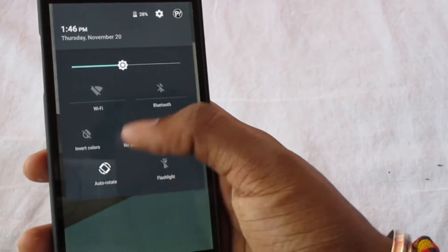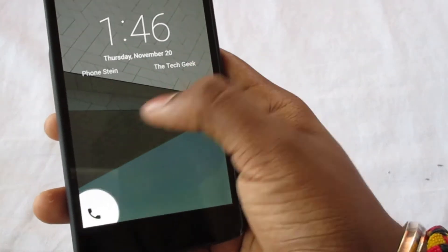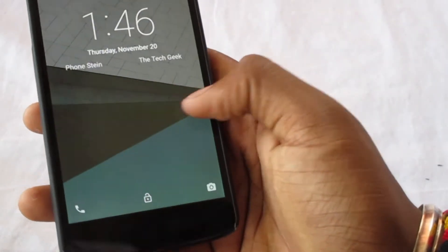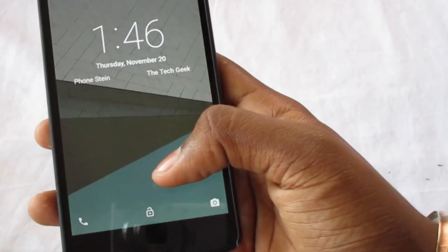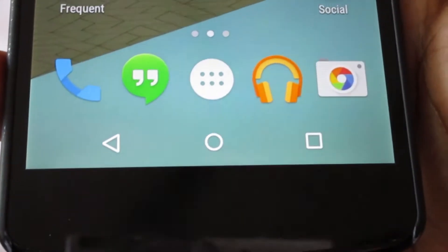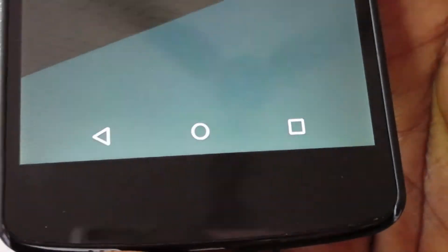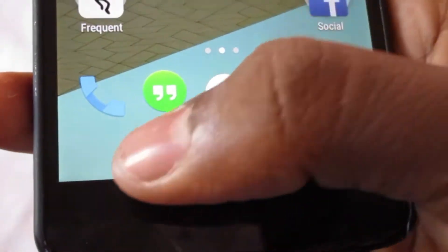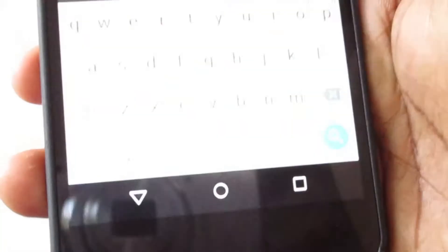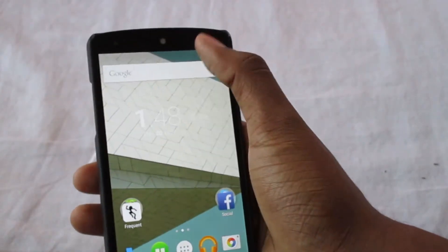drop-down notifications, everything from the lock screen as usual. When you swipe from the left you can go into the phone dialer, and if you swipe from the right you can go into the camera app directly. Swipe up and you come to the home screen, where you can see three shapes — back, home, and multitasking — in a triangle, a circle, and a square shape.